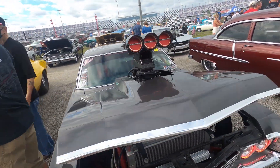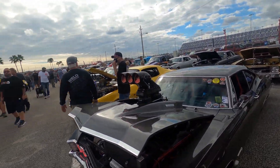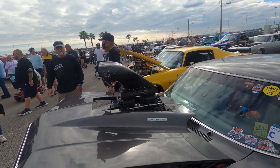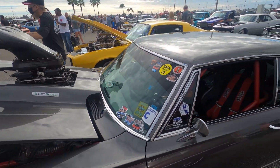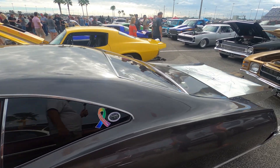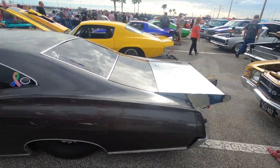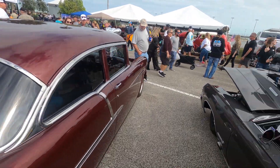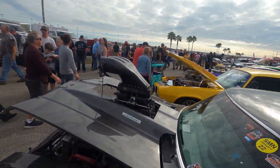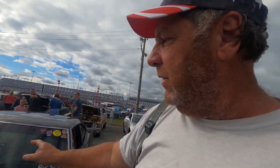Eco boost. This is an eco boost — it only eats about seven dinosaurs per mile. Look how low that thing is — that is insane. This thing is an eco boost like a 747 is an eco boost airplane.